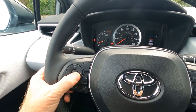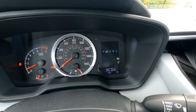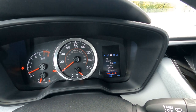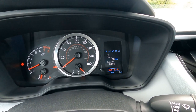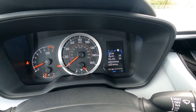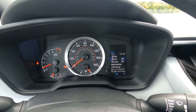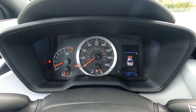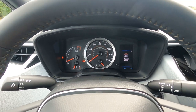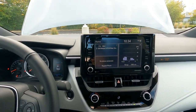Using the thumb controls, you can toggle through different settings: a digital speedometer, cruise control or dynamic radar cruise control on/off, pedestrian detection, lane departure, trip meter, and safety sense settings including lane departure, pre-collision, and road sign assist. Road sign assist actually reads road signs and tells you the speed limit, and indicates yield signs, stop signs, or do-not-enter signs — giving a visual indication of what's happening with road signs.